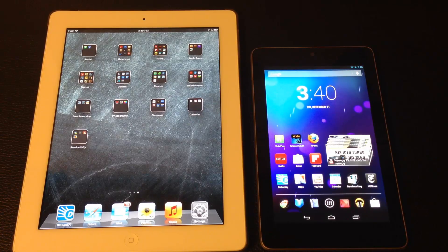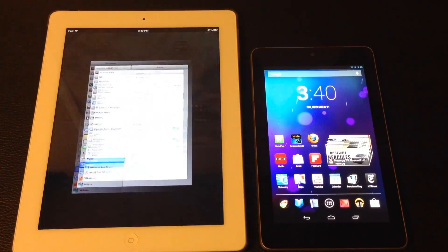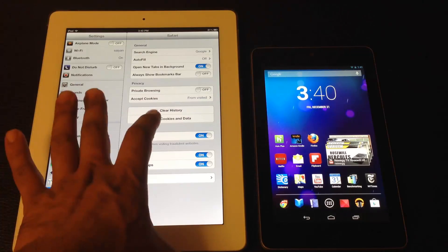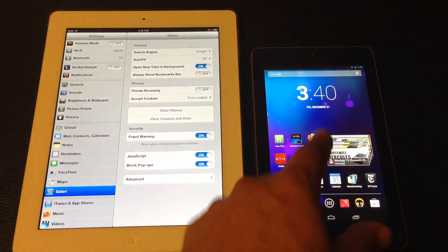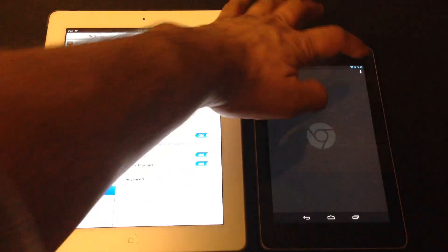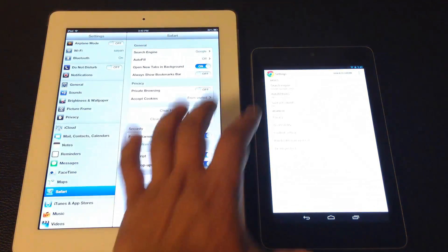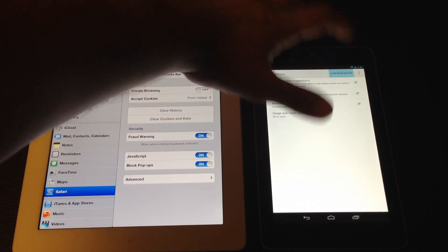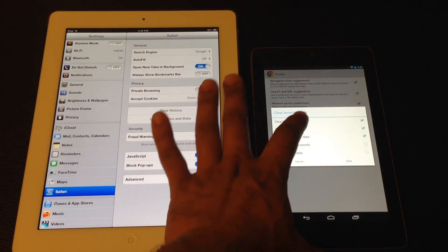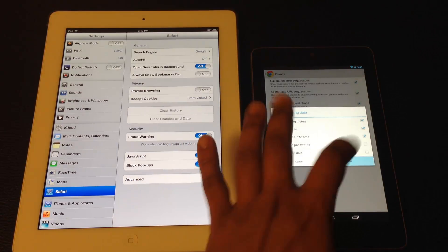The first step is to clear the cache on both devices, and then we will visit three different chunky websites. For Safari, I go to settings, clear history, clear cookies. For Chrome on the Nexus 7, I go to settings, privacy, and clear browsing data — clearing browsing history, the cache, and cookies and site data.